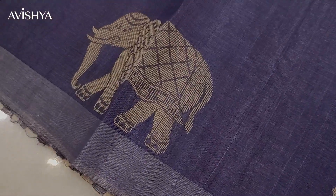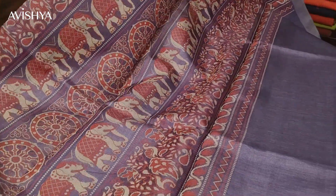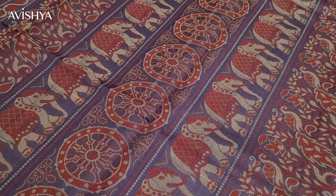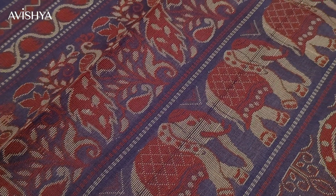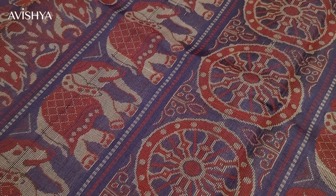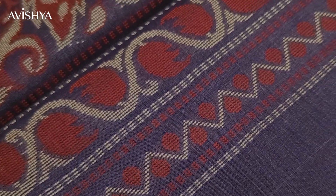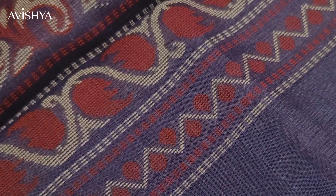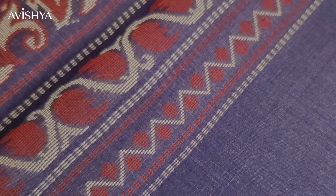Let's take a look at the pallu of the saree. As you can see, the pallu has a beautiful rendition of elephants, peacocks, and the temple chariot wheel — all beautifully woven in red and beige, intricately woven all over this large pallu. There are also nice little floral elements on the edges, and finishing it off is a beautiful alternating motif at the edge with red dots in each corner. It's a beautiful, very artistic pallu.